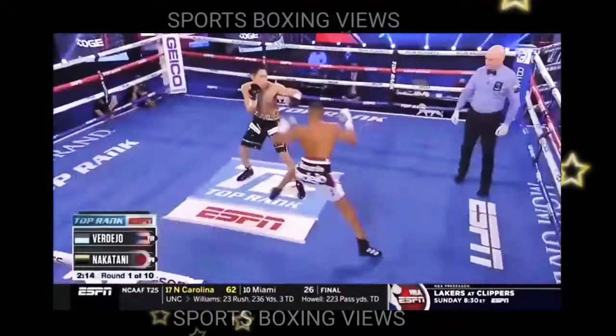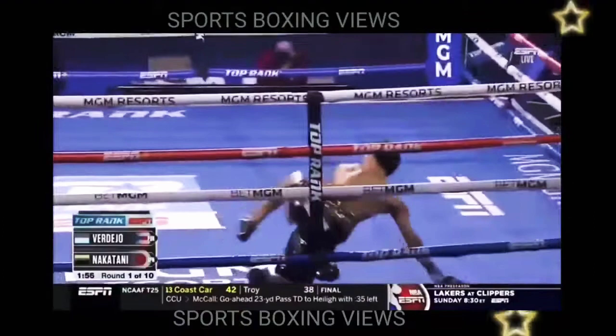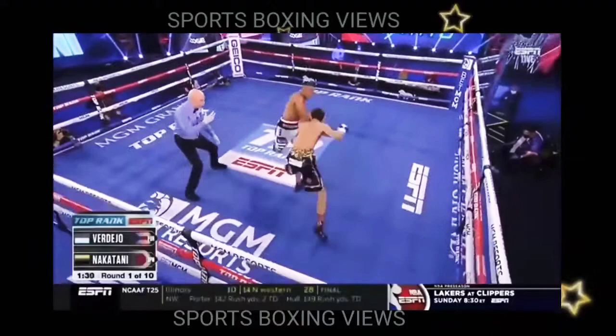MGM brand bubble, and he was absolutely exhaling to previously undefeated. And got him out of there and didn't waste any time. What a huge right hand from Felix Verdejo.